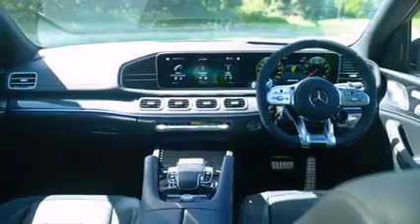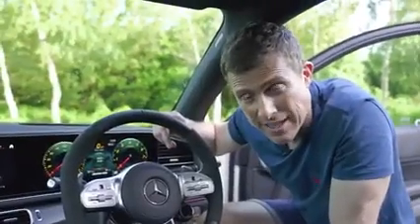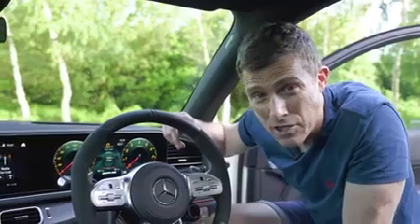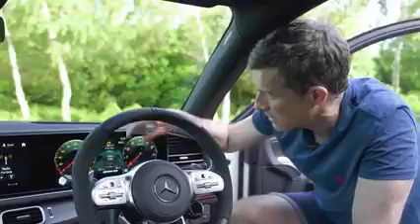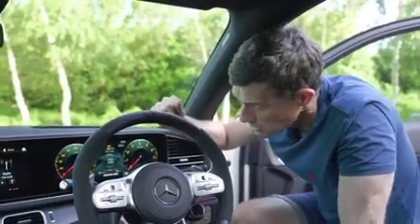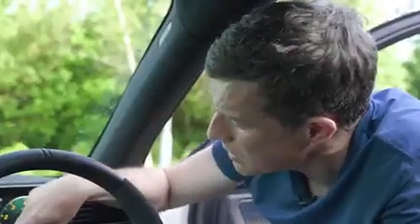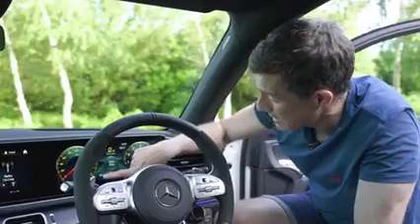Thankfully this car has plenty of cool features to make up for that. The GLE 63 is the first AMG with a V8 engine to get Mercedes' EQ Boost mild hybrid system. There's an electric motor putting out 22 horsepower to give a little boost when pulling away, and it allows the stop-start system to be more efficient — which is probably why this car, despite its size and performance, averages an okay 22 miles per gallon.